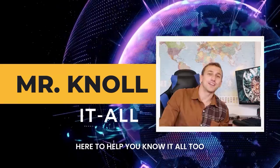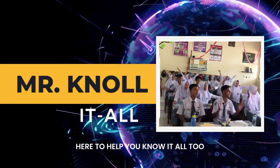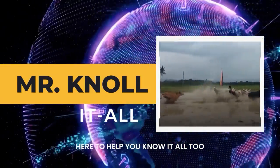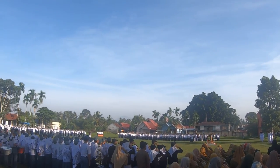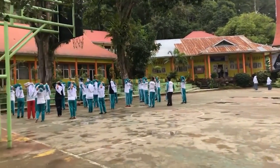Hi, I'm Mr. Noll-It-All and I'm here to help you know it all too. Hello fellow Noll-It-Alls, I'm Mr. Noll. This here is Cairo, and today I'm going to be taking you on a journey of what it's like being a Fulbright English Teaching Assistant. I was an ETA in Indonesia from the 2019 to 2020 school year. I taught at a public school in the small city of Payakumbu in West Sumatra.